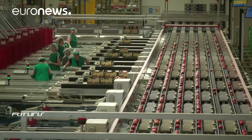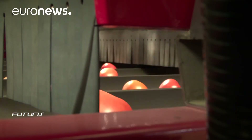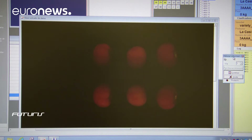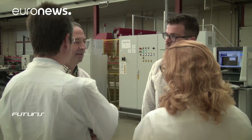Once the tomatoes are picked, the data harvesting continues. Two million kilos of tomatoes are processed in this sorting facility every day and the bulk of the work is done by machines. Pictures are taken of each tomato, which is then automatically sorted by size, color and even taste.